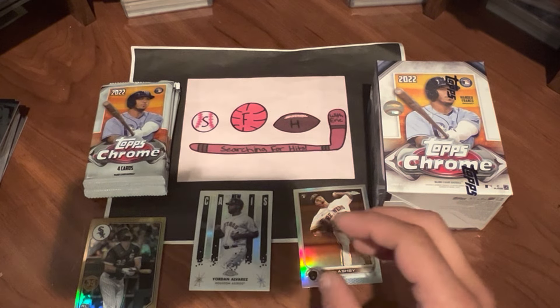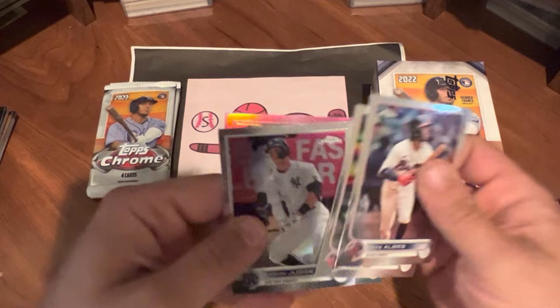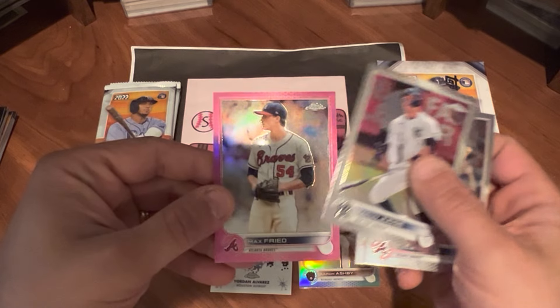Pack number three. Got Gerrit Cole on top — put that aside, along with the other card for my cousin, the Dante DiVincenzo. Looks like we got some color. There's Ozzie Albies. We got a fifth card in this pack too — I'm not going to complain. Max Kepler. Aaron Judge — tied Maris for the American League record. We got a Max Fried, that is a pink, not going to be numbered. Put the Judge aside. Another five-card pack.